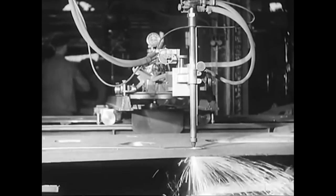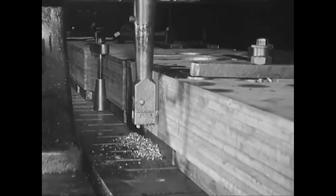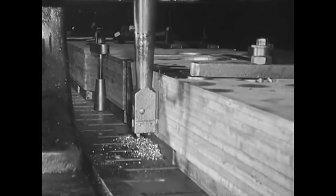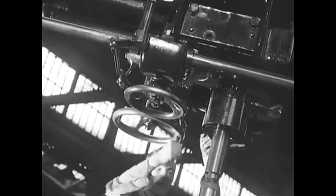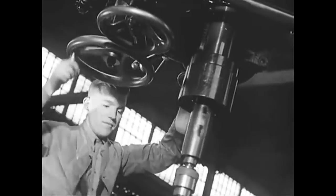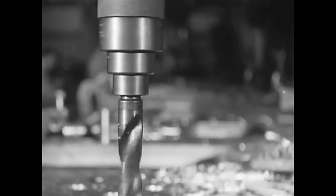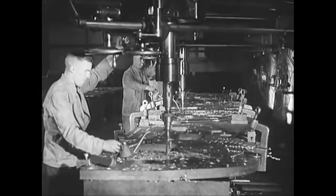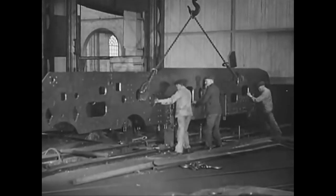The main frames, which may be called the foundations of the engine, arrive in the form of flat steel plates weighing three tons. This slotting machine eats through ten plates at a time. Drilling the plates to take the various rivets and bolts is done by a multiboring machine. Cutting, slotting, drilling and the final trimming reduces the weight from three tons to two and a quarter.